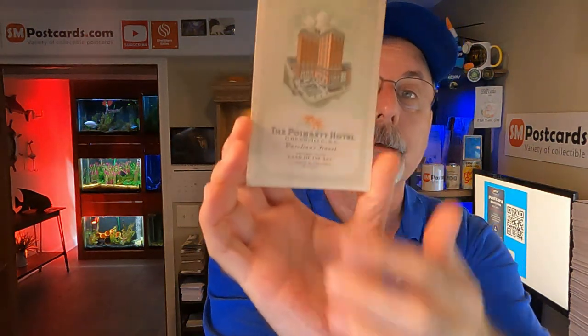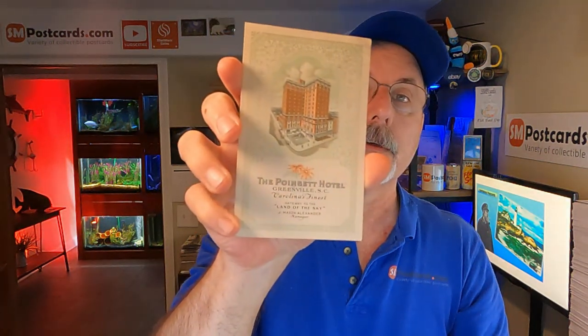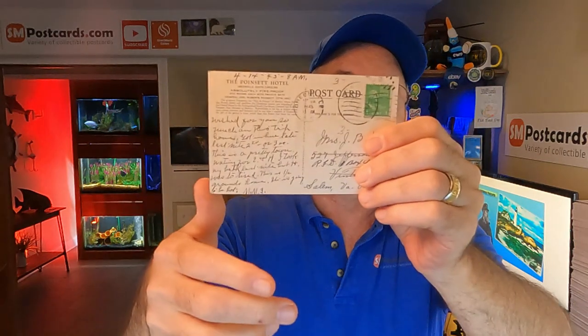Next one sold for $7.65 — this is the Poinsett Hotel. I think they're missing an A — Poinsett. It's just a hotel card, and I think it's 1945. It's a divided back, and that sold for $7.65. It's located in Greenville, South Carolina.